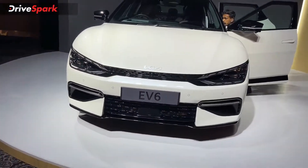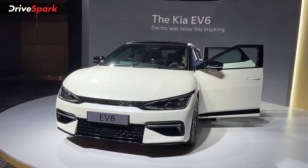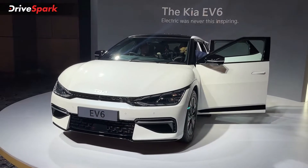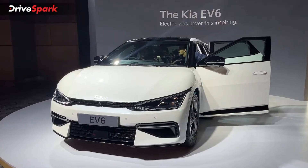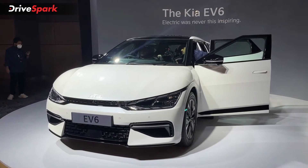This is the Kia EV6. We have already reviewed this car at the BIC circuit and tested its performance. I will drop a link to that video and also a pop-out card on your top right screen, so you can check out the review video if you haven't done it already.